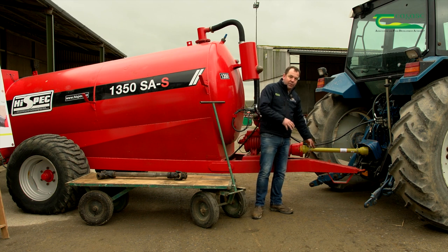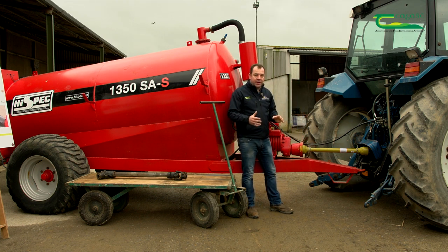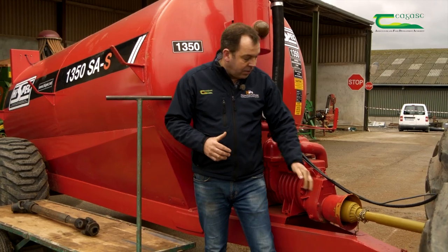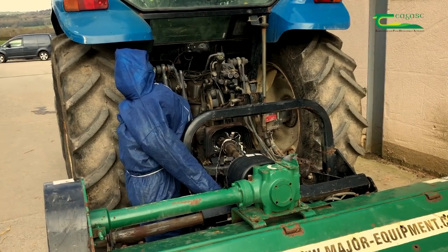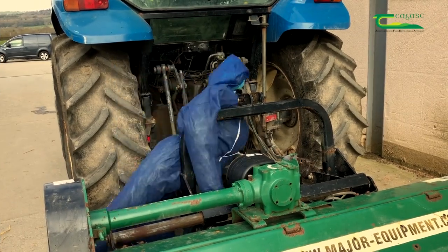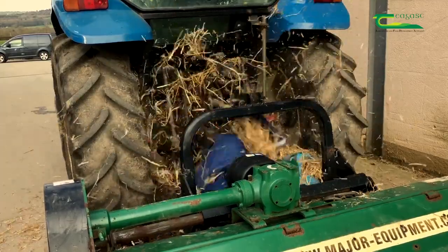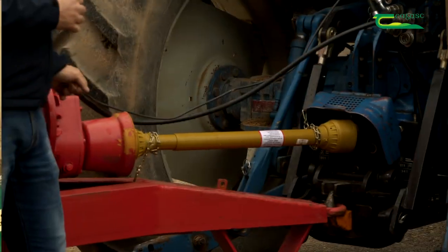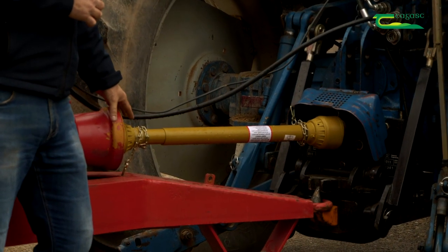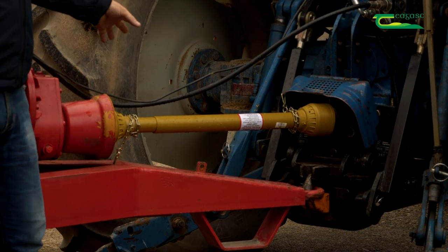These shafts spin at 540 revolutions per minute, or 1,000 revolutions per minute for some machines. At 540 RPM, this shaft will take in 13 feet of rope every second. So if something goes wrong, it's going to go wrong very quickly and the operator won't get a chance to react. Unfortunately, this is where accidents happen. It is essential that your PTO shaft looks like what you see here on this machine today.